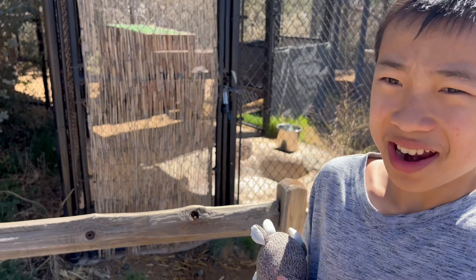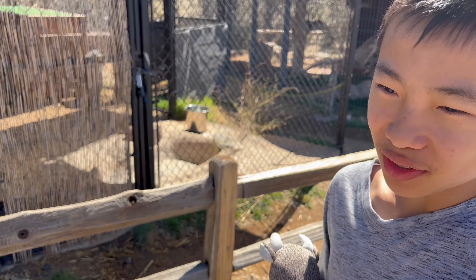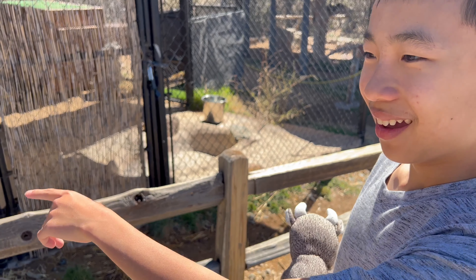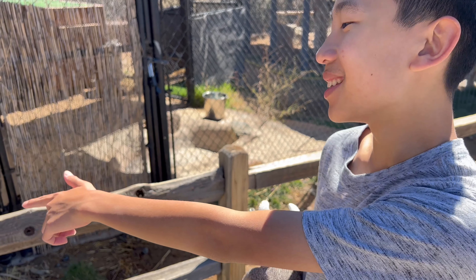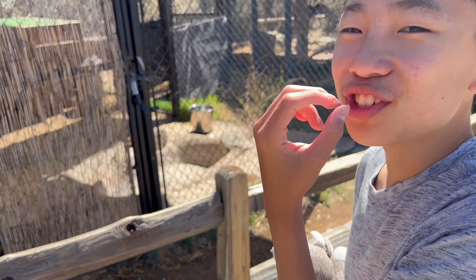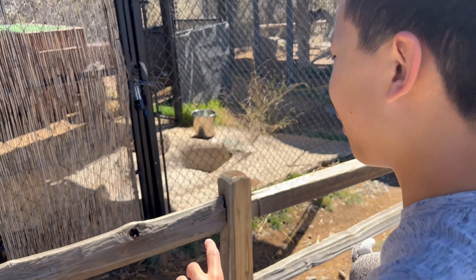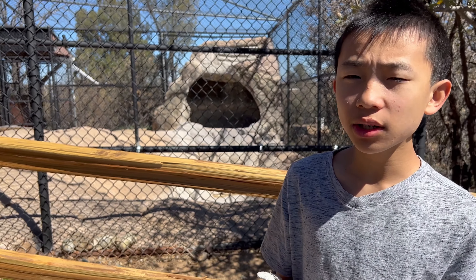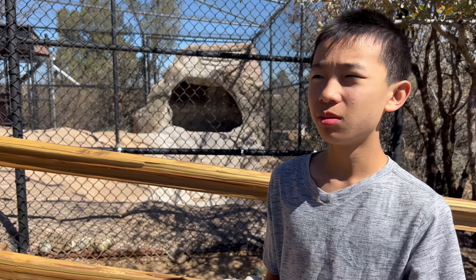This is the scariest animal I've seen. Even though it's behind bars, it really looks like it wants to kill us. There's a sign that says please stand behind barriers — it has super sharp teeth and it's opening its mouth. Somewhere here is the American Black Bear. There's going to be a feeding later this afternoon, but unfortunately we won't be here.